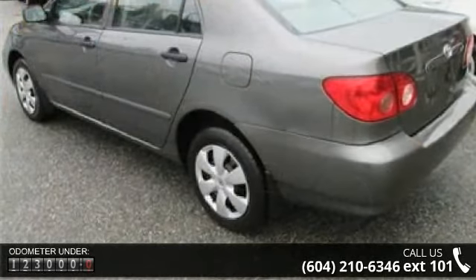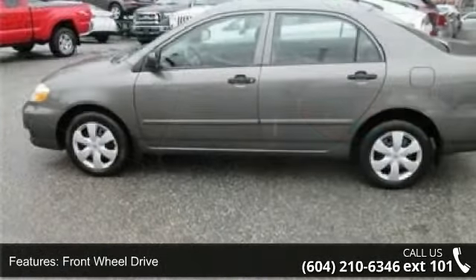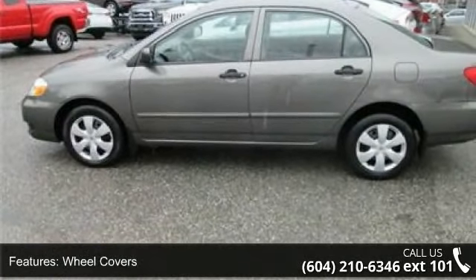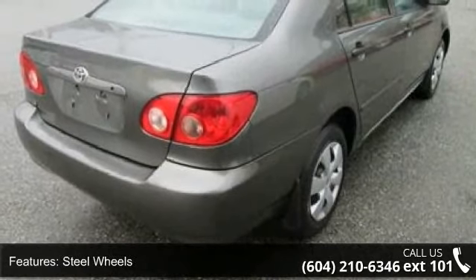This vehicle's top features include front-wheel drive, wheel covers, steel wheels, power steering, daytime running lights, bucket seats, pass-through rear seat, rear bench seat, adjustable steering wheel, and engine immobilizer.